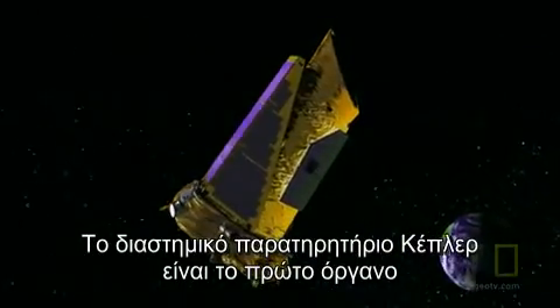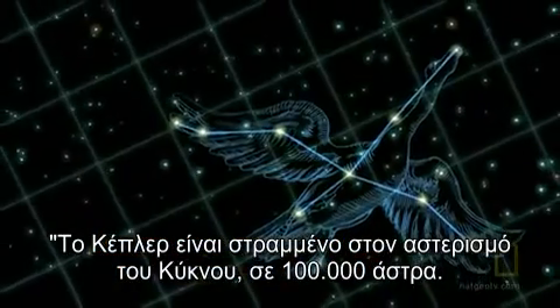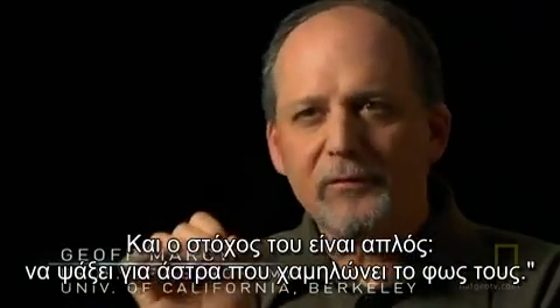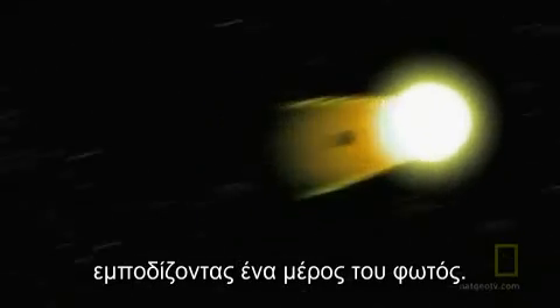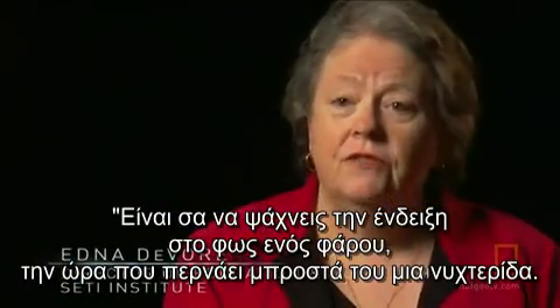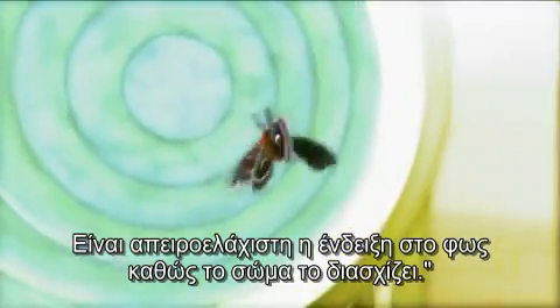The Kepler Space Observatory is the first instrument capable of finding one of these planets. Kepler is looking at the constellation Cygnus in the night sky, at 100,000 stars — taking picture after picture, minute after minute. The goal of Kepler is simple: to look for stars that dim. When a star dims slightly, it means a planet has passed in front, blocking some of the light. A good analogy is looking for the dip in light from a searchlight if a small moth flew across it — it's a really tiny dip as the planet transits.